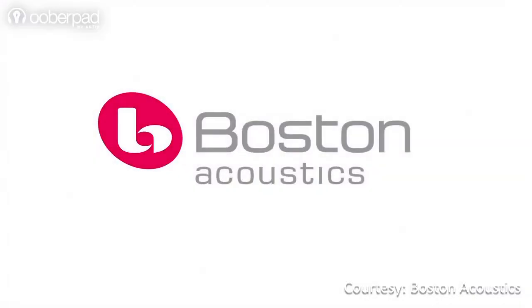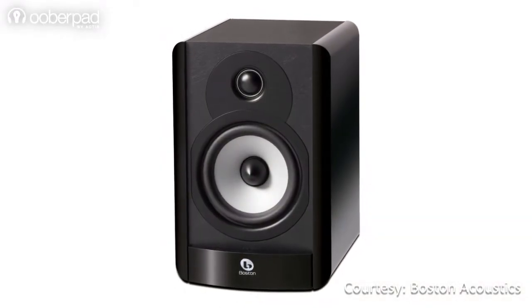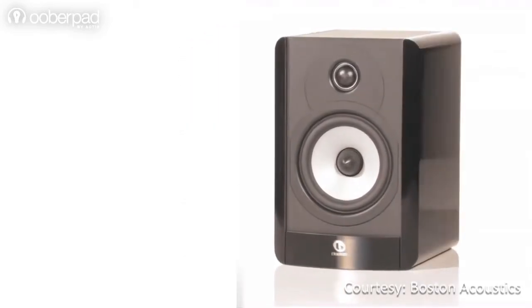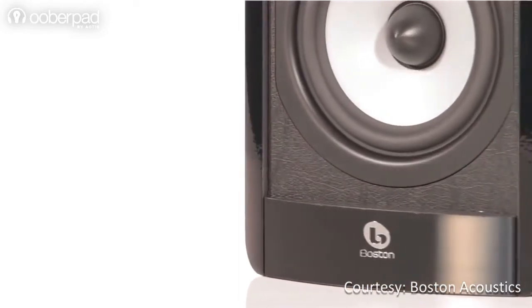Hello and welcome to UberPad, India's first Smart AV e-commerce store. In this video, we look at the Boston Acoustics A25, two-way bookshelf speakers that are an ideal addition to your studio, music, or home theater system. The speaker lets you enjoy your favorite Blu-ray movies or your vinyl music collection in high fidelity sound.